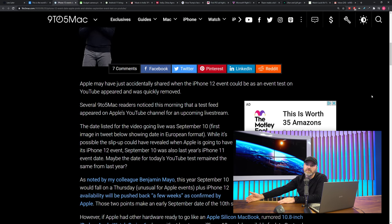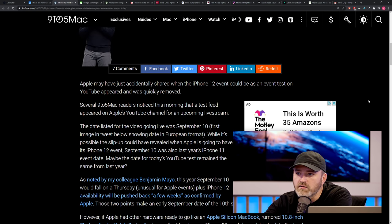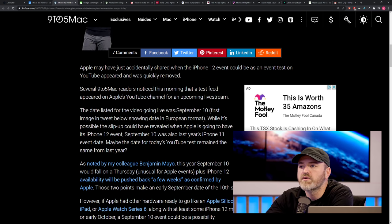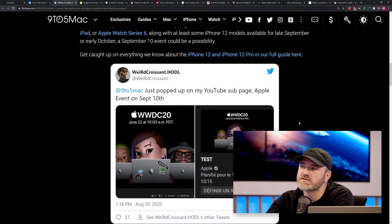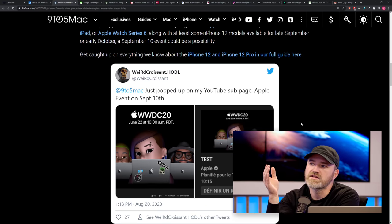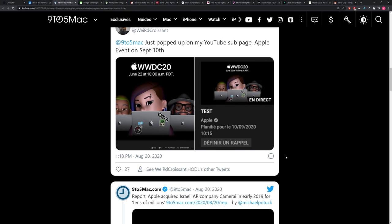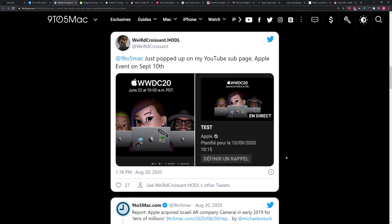This little snafu — which it must be since it was deleted — seems to indicate Apple ran a test event with a date and time on it. If you scroll down to the actual tweet, there's a screenshot inside someone's YouTube notifications showing 10/9/2020, 10:15, where you'd click for a reminder if subscribed to the Apple channel. September 10th is the date that was out there, and then they went and deleted it.